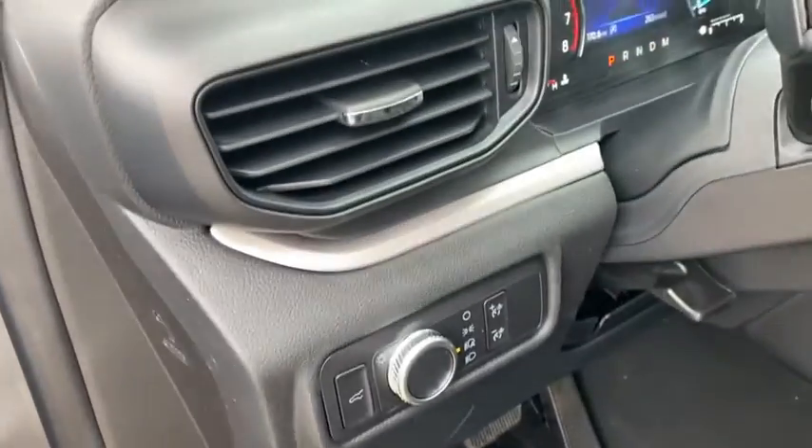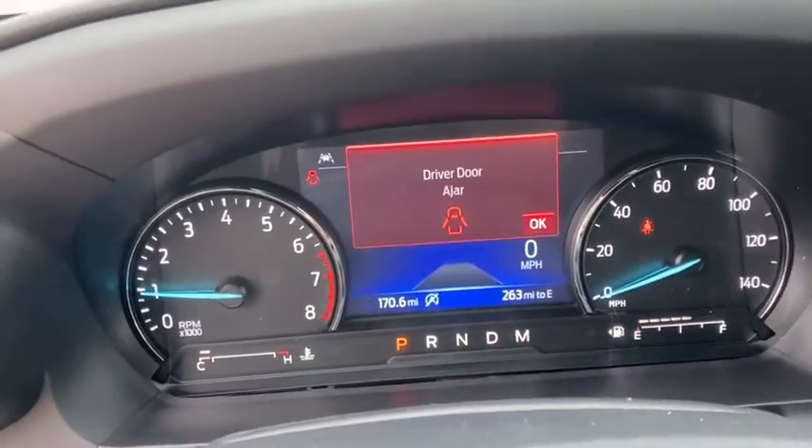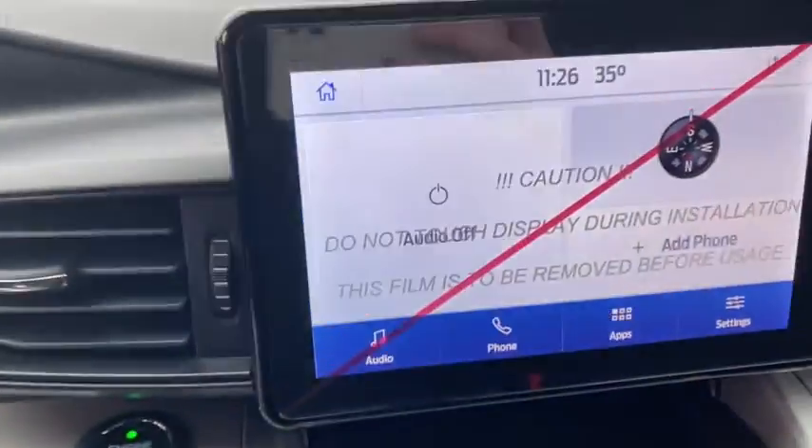Heated front seat, electronic stability control, compass, trip computer, rear window defroster, security system, power windows, panic alarm, tachometer, overhead console, brake assist.